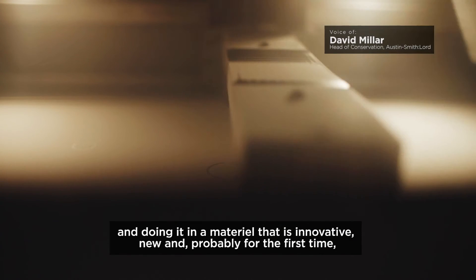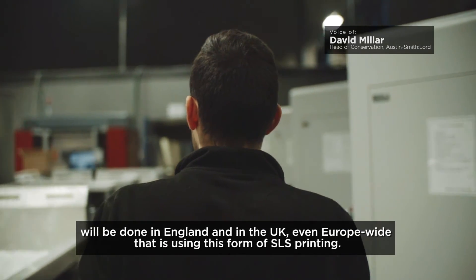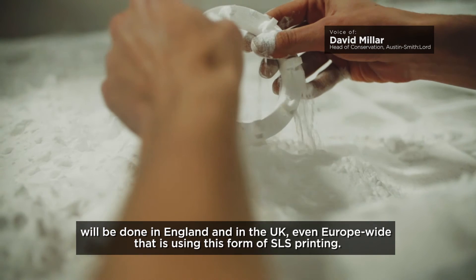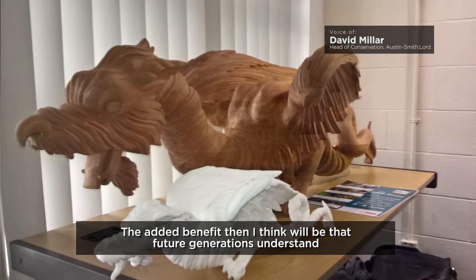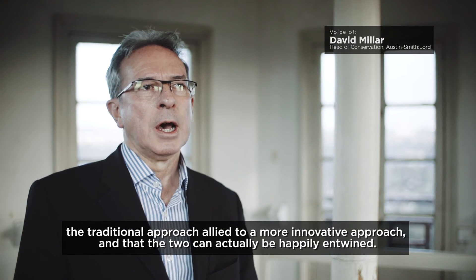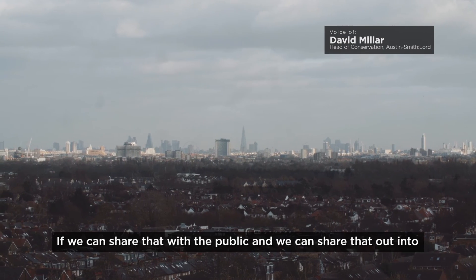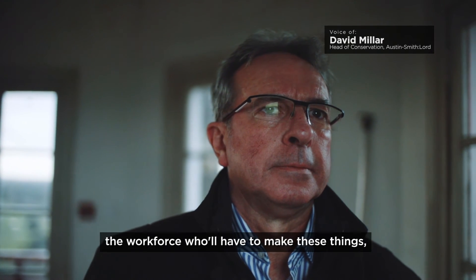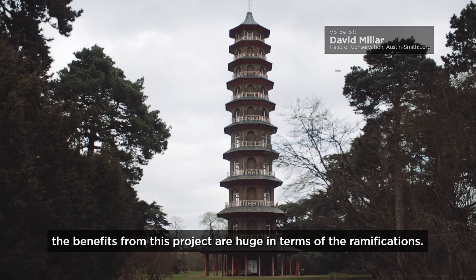We're doing it in a material that is innovative, new, and probably for the first time will be done in England and in the UK — even Europe-wide — using this form of SLS printing. The added benefit is that future generations will understand the traditional approach aligned to a more innovative approach, and that the two can actually be happily entwined. If we can share that with the public and with the workforce who will have to make these things, the benefits from this project are huge in terms of the ramifications.